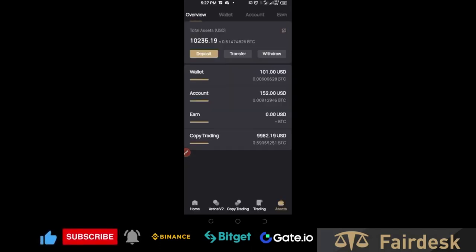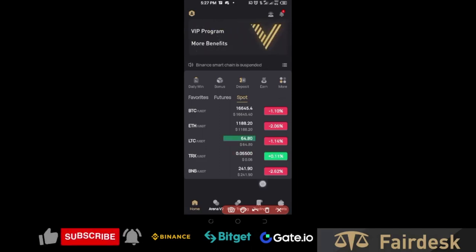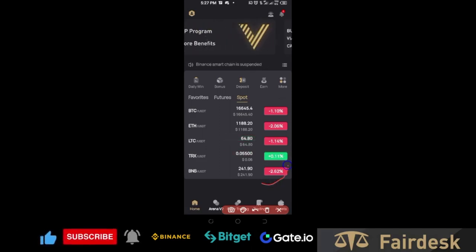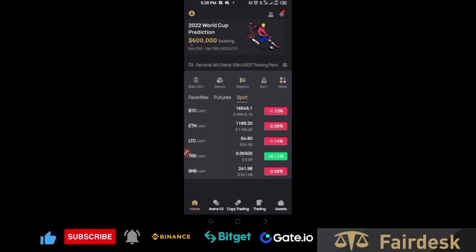Basically, that's everything you need to know about FairDex — it really is that simple. Their trading fee is very low, and signing up with my link in the video description automatically upgrades you to VIP1. As a new user you stand a chance of getting up to $600 worth of bonuses — completing your KYC, making your first deposit, and trading all come with their own rewards.